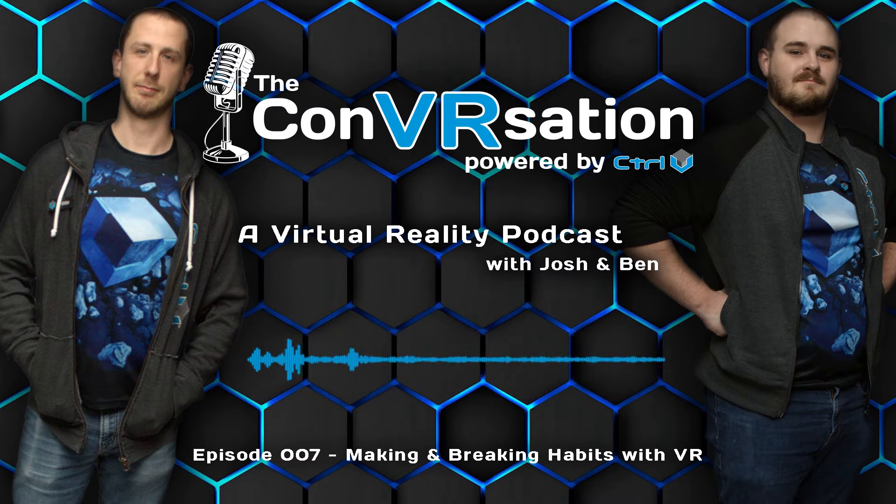Hey, how's it going? Welcome back to the ConVR Station. I am Ben, and this is Josh. And we're going to talk about VR and Habits — a bit of a segue from VR and Habits and how they kind of join together.